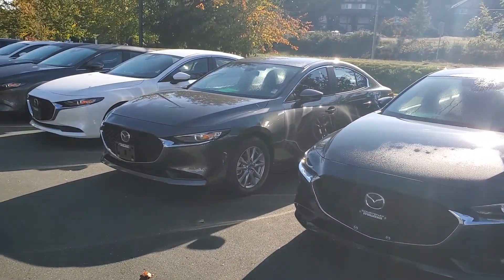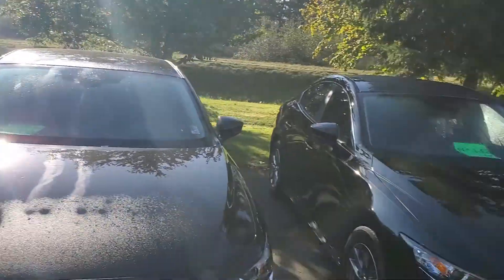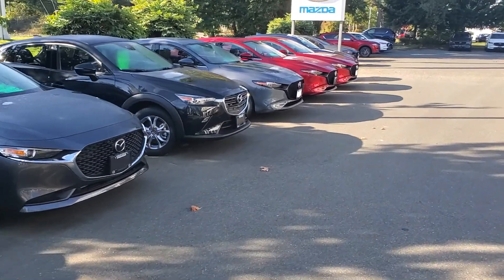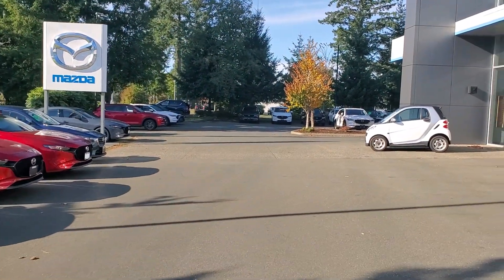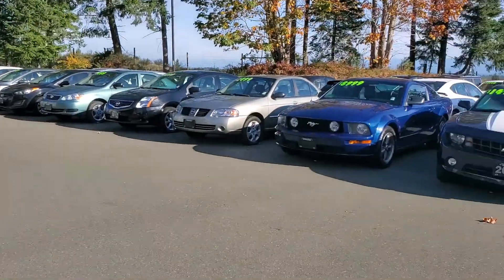I've got some really awesome deals on these cars right here. These are Mazda 3s — we've got hatchbacks, we've got sedans, we've got all-wheel drive. And over here we've got a couple of CX-3s mixed into the bunch. I've got some CX-5s over there. Check out the Smart car — a really fun little car around town.